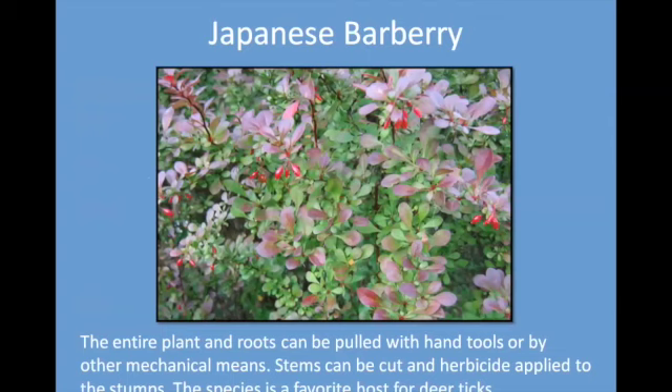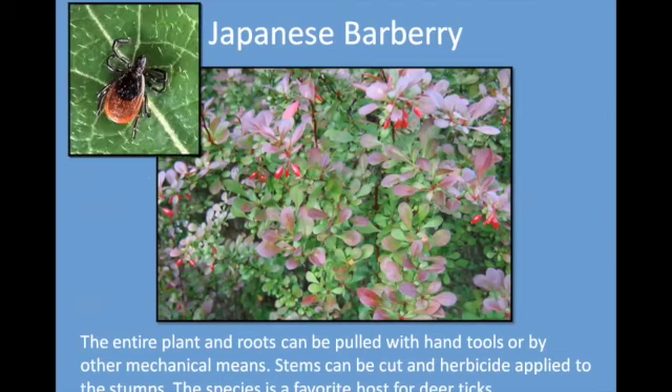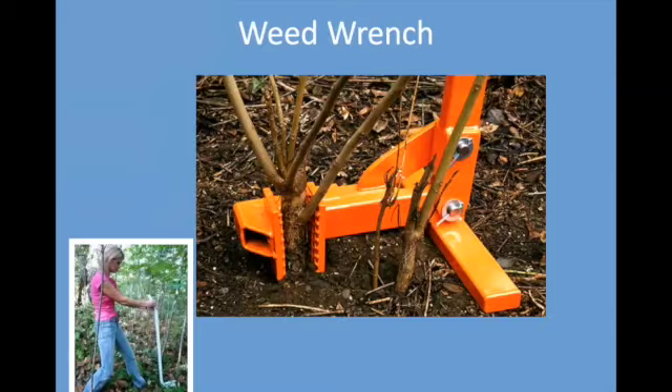Japanese barberry is a thorny shrub. The stems can be cut and herbicide applied to the stumps. It hosts deer ticks, which is one reason we are concerned about its spread. It lacks any kind of habitat value and the seeds have no food value for wildlife. A weed wrench can remove some of these.